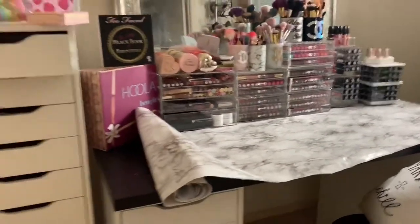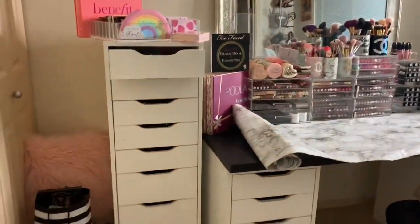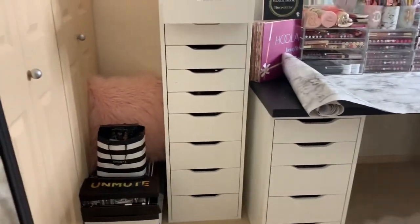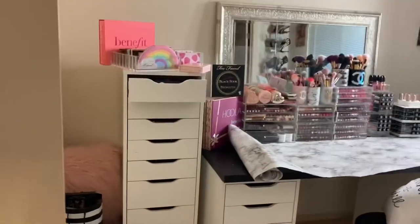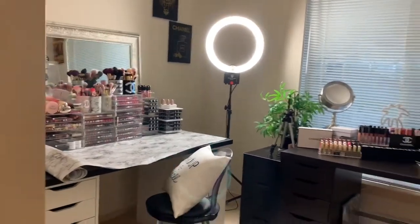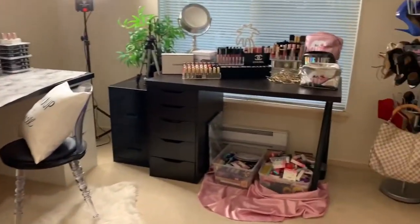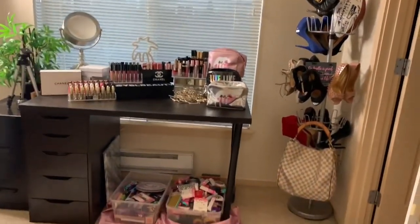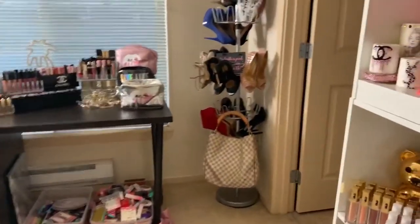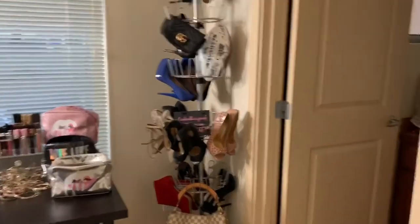Let me just step back so you guys can see how clean this is. I don't know if it can get any better than this. I mean, in my eyes, this is damn pretty good. I'm pretty proud of myself — just saying.